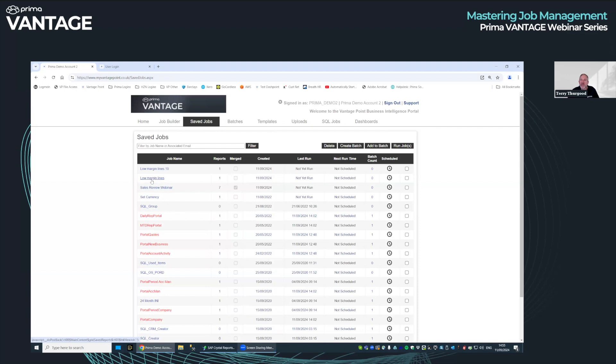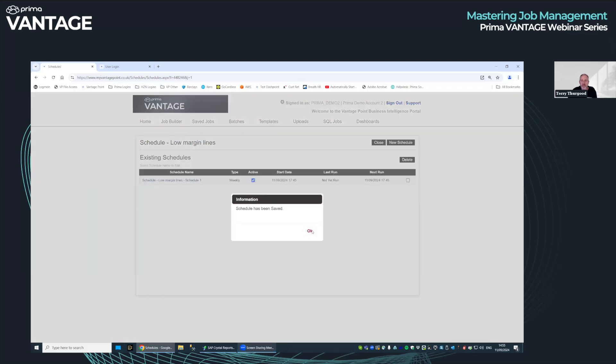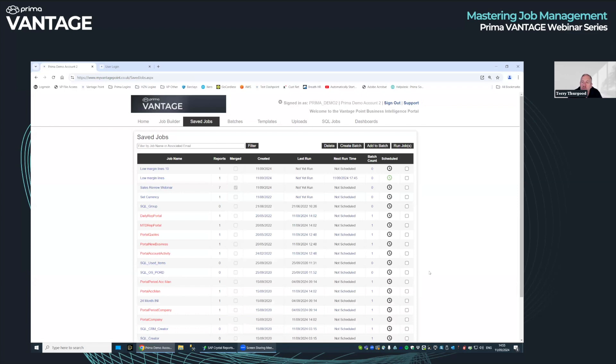Let's say we want to schedule the low margin lines report to go at half past five every night. Click on the clock icon, click new schedule. It's pretty flexible — you can send anything at any time and repeat it as often as you like. I'll tick weekly, select Monday through Friday, start from today, run it at 17:45, and click save. That's it. Every day at 17:45, Monday to Friday, you'll get your low margin lines report into the inbox of whoever you've scheduled it for.